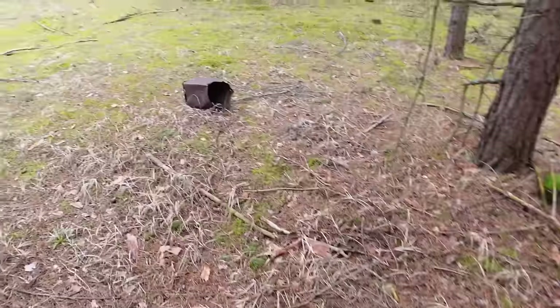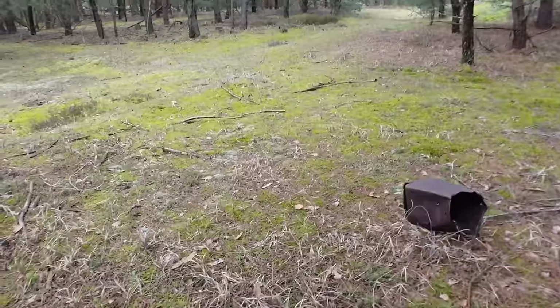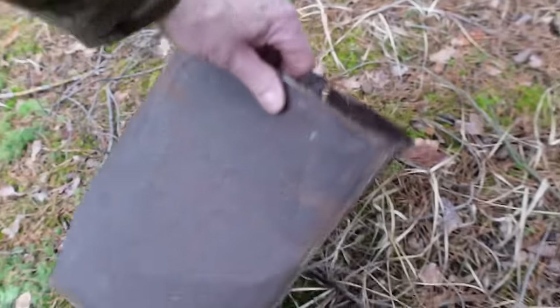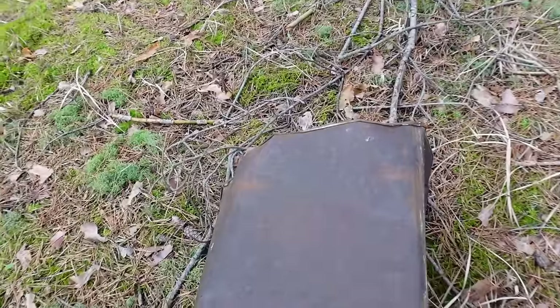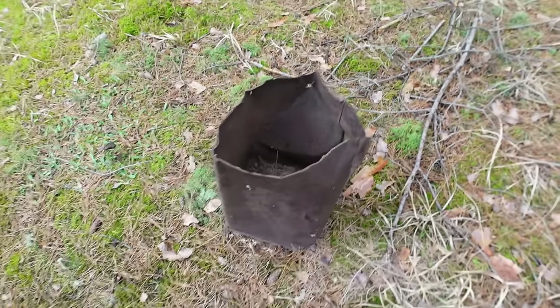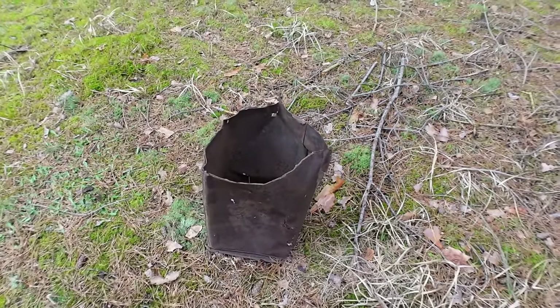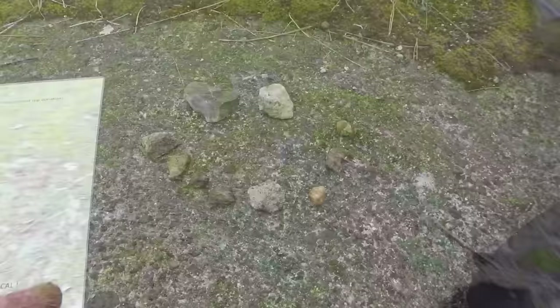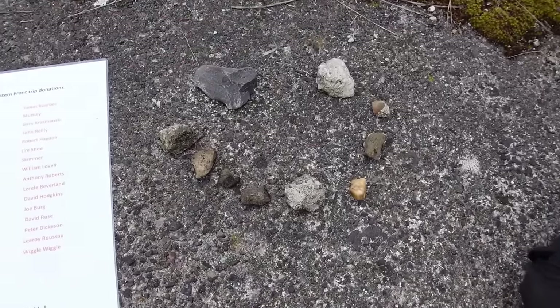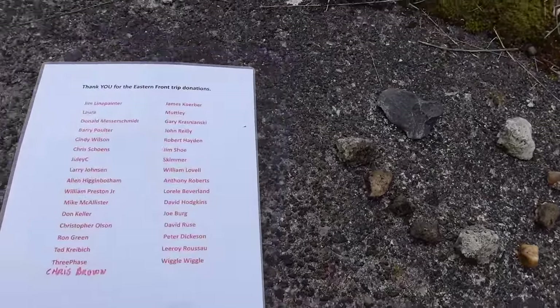This little piece laying right here actually has Russian writing on it — a Cold War cylinder.